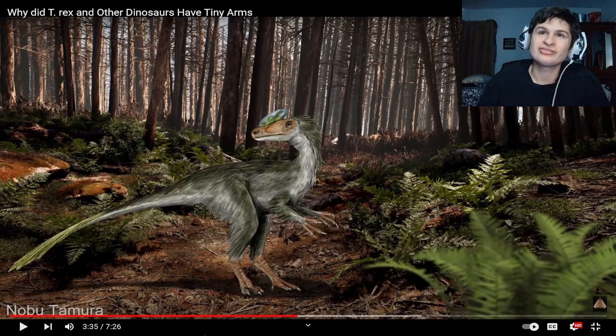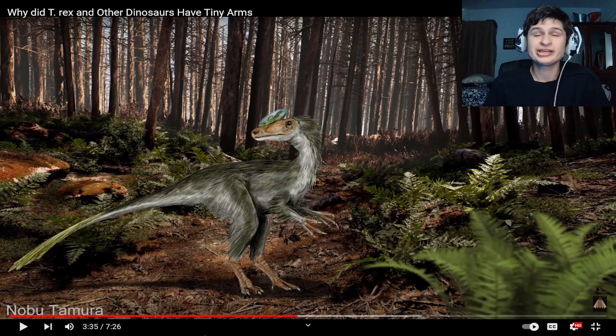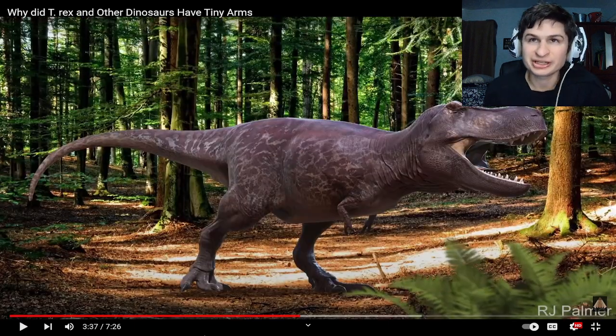You'd think if they stayed around they would have eventually lost their arms. If we didn't develop the technology to take those guys down, it would be hard. The T-Rex would win most of the time. It wasn't the only large dinosaur that had tiny limbs, or even the tiniest limbs.